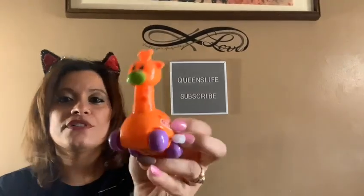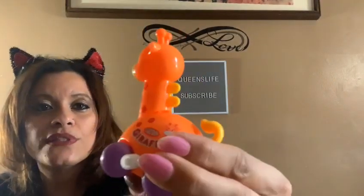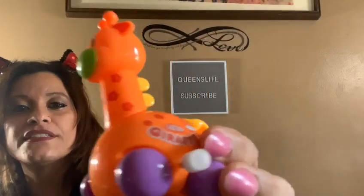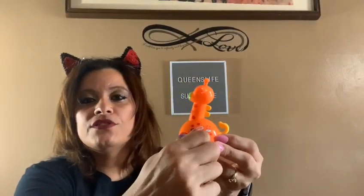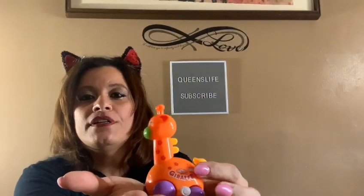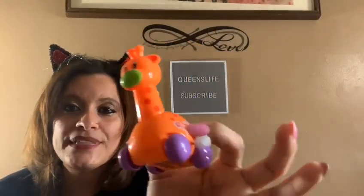Then we came across this little giraffe — you put it on the floor and it goes on its own. We thought this was a cute item to gift to a toddler. We have a friend we're going to gift it to — we thought it was absolutely adorable.